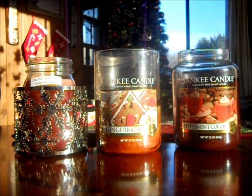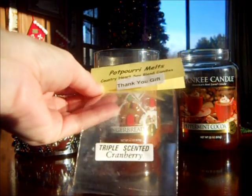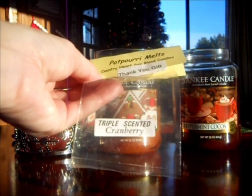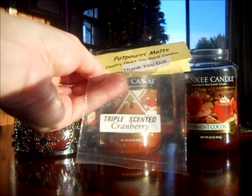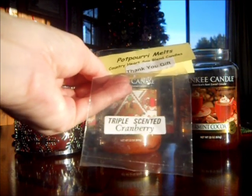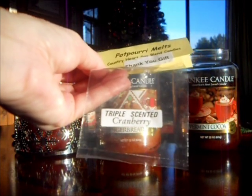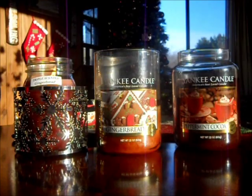I was, however, impressed with the thank you tart they include. They do give you thank you tarts. This one was in cranberry, and I melted this in my snowman warmer in my family room. This lasted like 12 hours strong, and after about 12 hours I had to turn it off — it was giving me a headache. It was really strong. It was a nice, sweet cranberry. Super, super strong for a little heart tart. For a cranberry lover, this would be perfect.